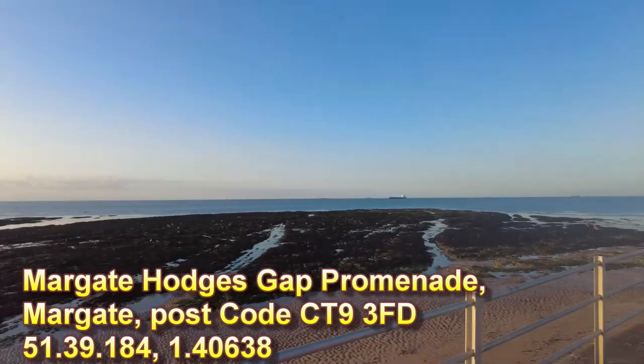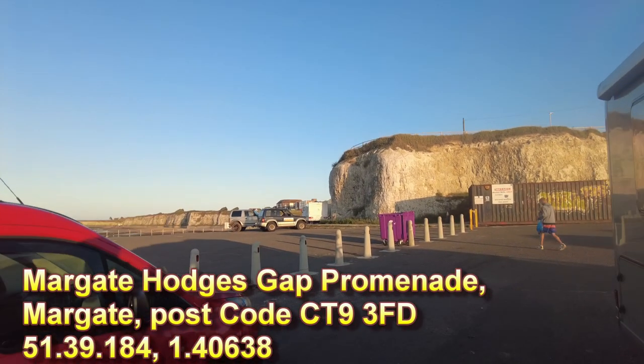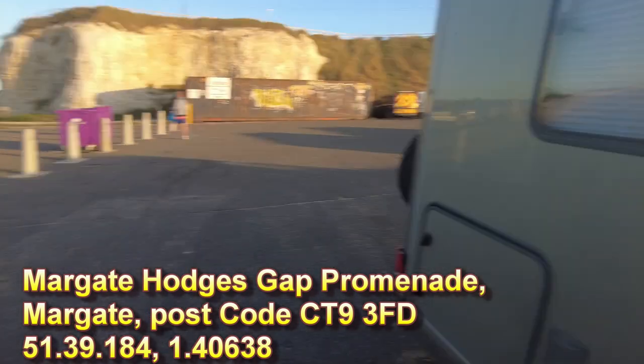Big expanse of water there, it's lovely. And as I say, very close to Ramsgate as well, which is a pretty chilled out place — I like the vibe of it.